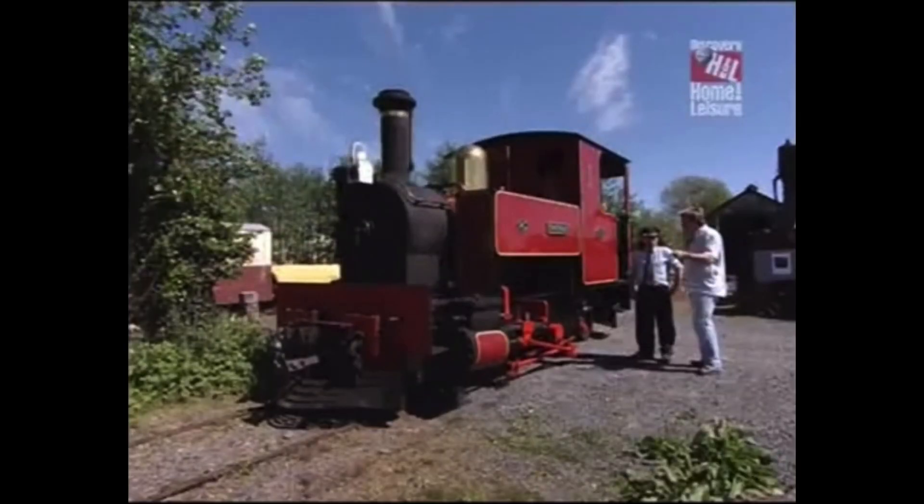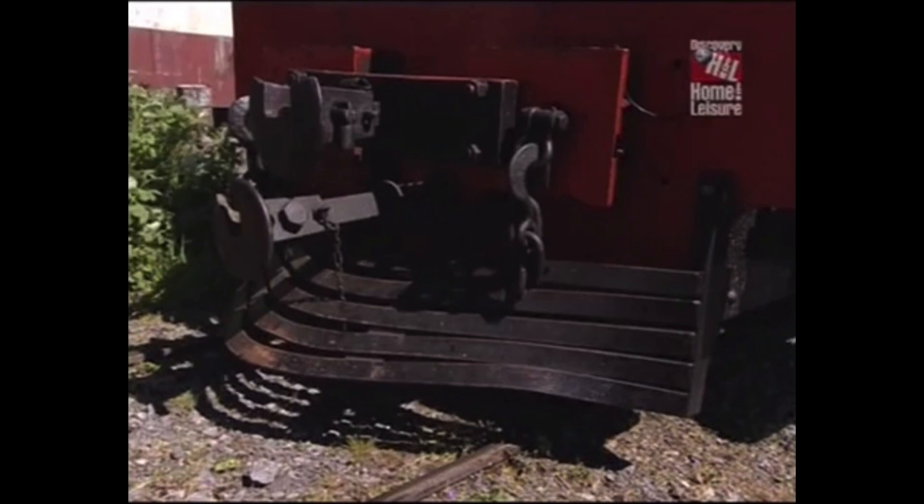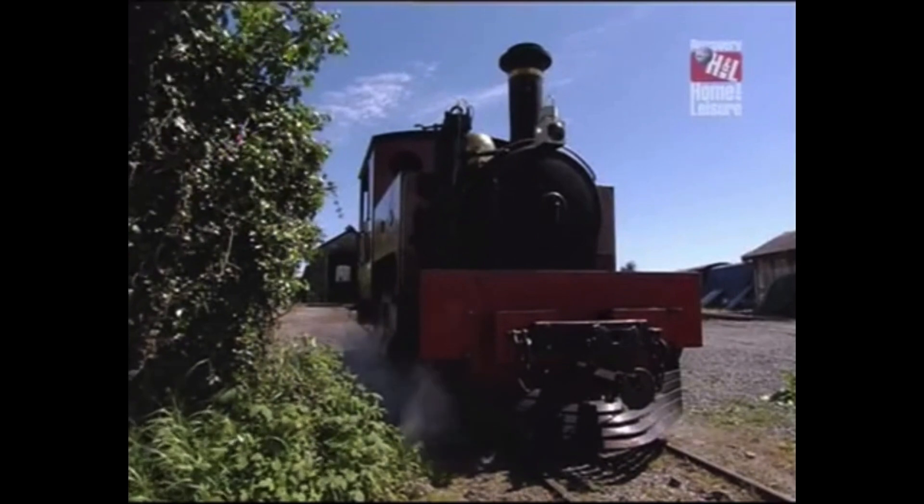One thing I notice is they — all the carriages and locos — had cow catchers. And they were the thing from the wild west. All the American engines had them out on the prairies, so if the buffalo came across the tracks, they wouldn't derail the trains.